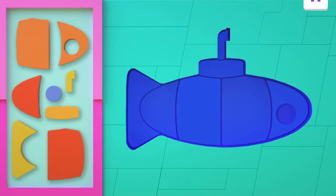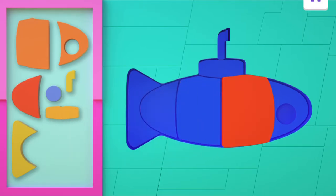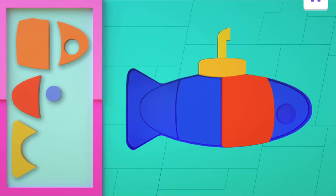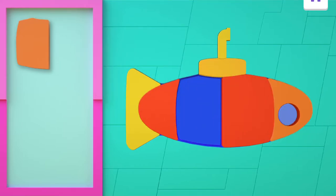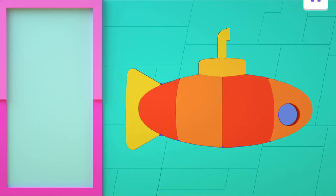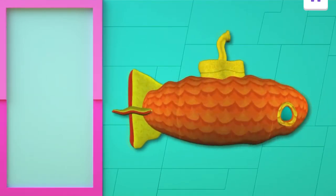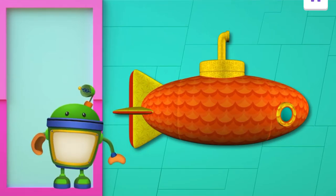Now it's puzzle time. Drag each piece to its matching spot. This looks like a submarine. What a great looking submarine — you did it! And look, it's a submarine! Good work, Umi friend! Thanks, Bot!